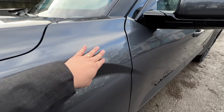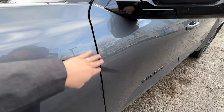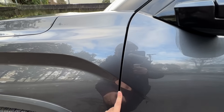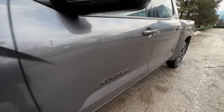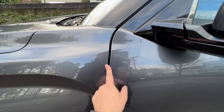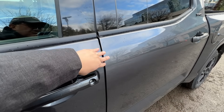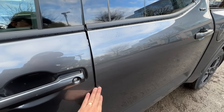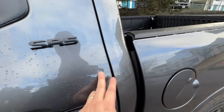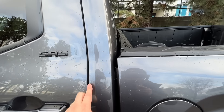Moving on to the front fender versus the door — the alignment is actually really good, perfectly aligned. But the gap here is a little bit wider than what I'm used to seeing. This is a truck after all, so it's not a big deal and it's still within spec, but the width is a bit wider than what I'd expect from Toyota. Looking at the front and rear door, the panels are very good here as well. Again, the gap is a little wider than expected from Toyota, but the rear door to the cabin section is perfect.